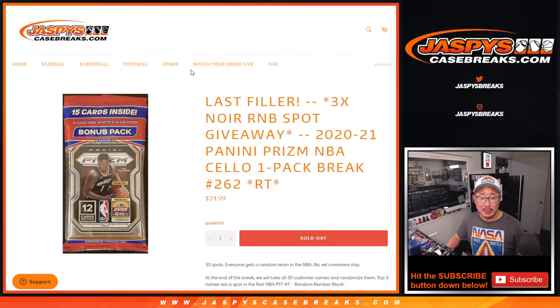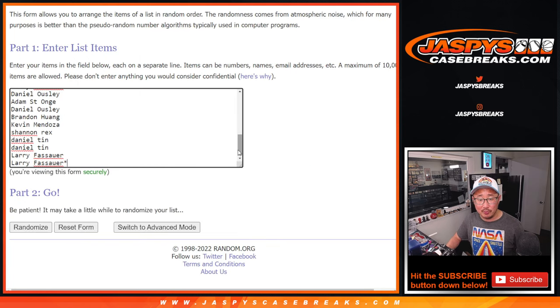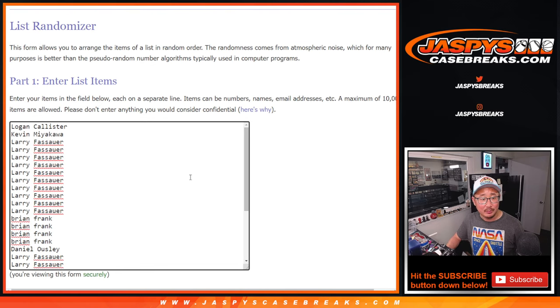But first, the break itself — random team 262. Big thanks to this group right here for making it happen. Appreciate it.